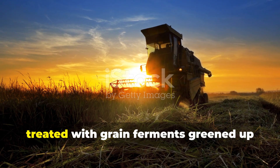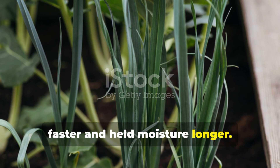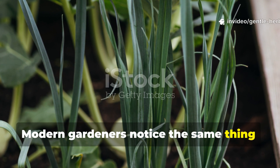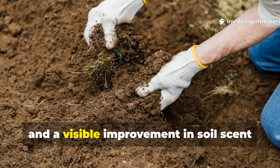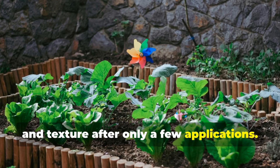Ancient farmers noticed that fields treated with grain ferments greened up faster and held moisture longer. Modern gardeners notice the same thing: healthier root development, stronger early growth, and a visible improvement in soil scent and texture after only a few applications.